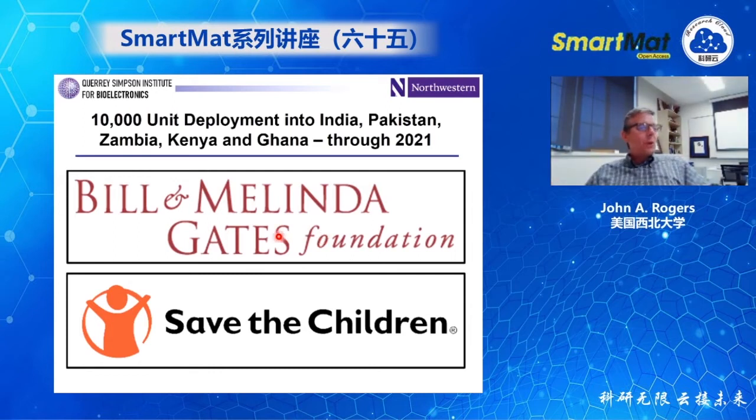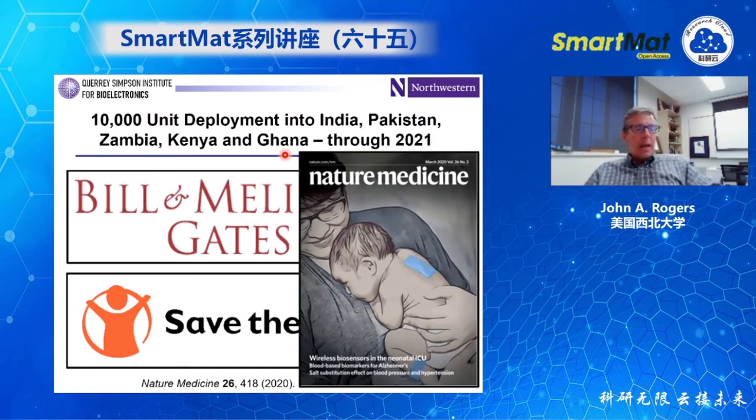Shortly after we published our first paper in 2019, we were contacted by program managers at the Bill and Melinda Gates Foundation and the Save the Children organization. They were interested in taking these technologies and launching them at scale in lower- and middle-income countries — primarily in Africa, India, and Pakistan. We're deep into that deployment: 10,000 units into India, Pakistan, Zambia, Kenya, and Ghana. To enable that deployment, we had to change some engineering features of the devices. For example, in those regions there's no reliable wall-plug power, so we had to use an integrated rechargeable battery rather than a battery-free system requiring a transmission antenna.